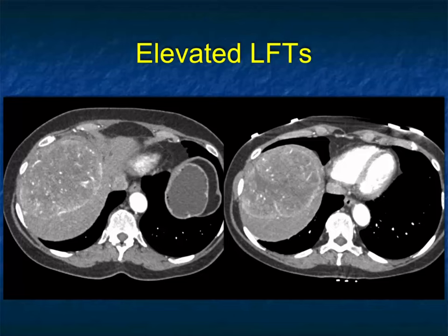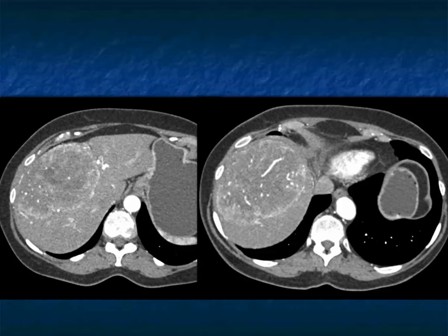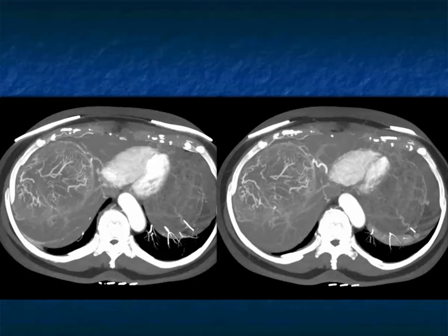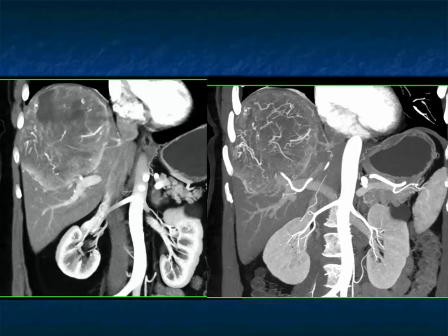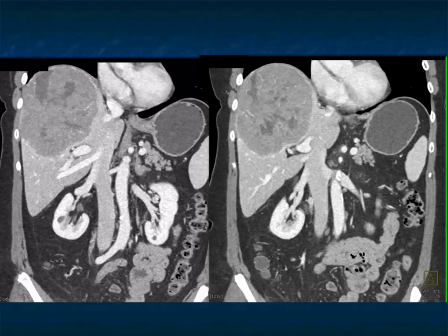Here's a patient with elevated liver function tests, large hepatic mass, impressive neovascularity, pseudocapsule. Look at the neovascularity seen on the MIP imaging. There it is on the MIP in a coronal presentation, beautifully showing the neovascularity and the central tumor necrosis. I'm thinking hepatoma all the way.